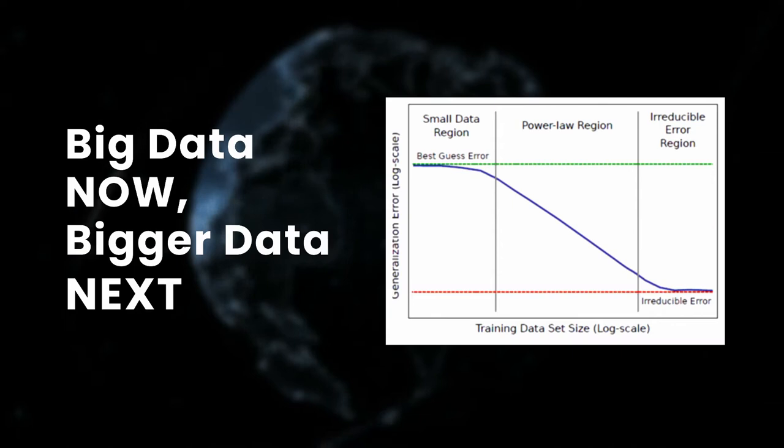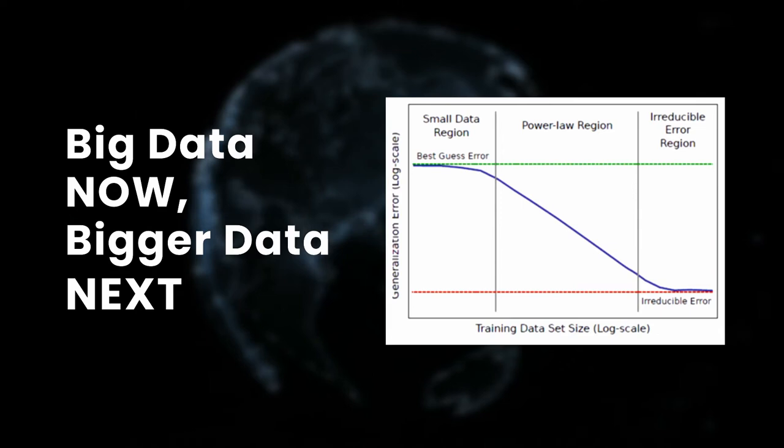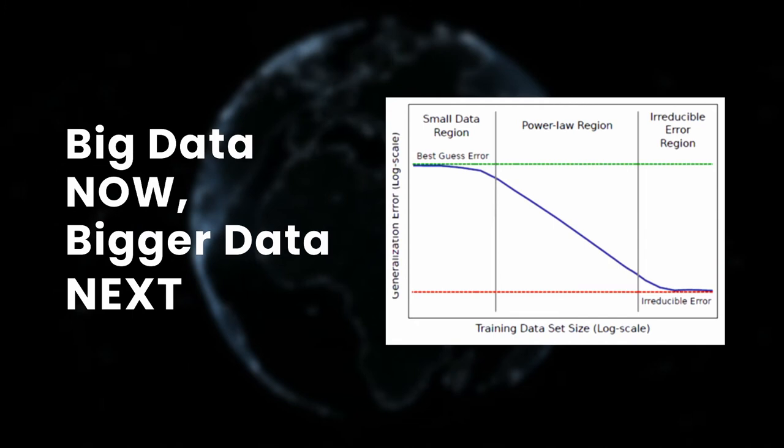It means that if a customer wants to build a proof of concept using a medium scale dataset, a small model using very little compute resource can be achieved easily. But if they want to go beyond a proof of concept, increasing performance from, let's say, 70% to 90%, they need to stretch out the data available, the modelling technique and the compute needed, which will come at a price.